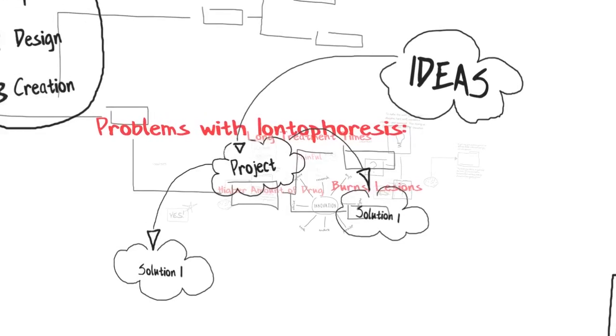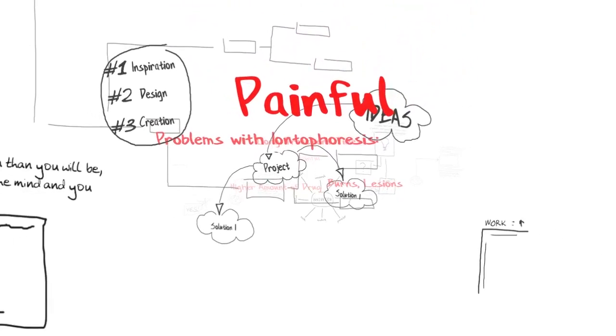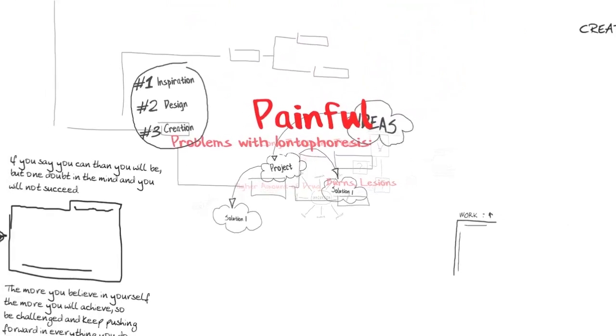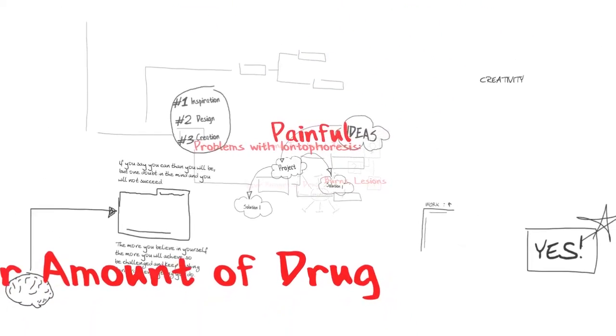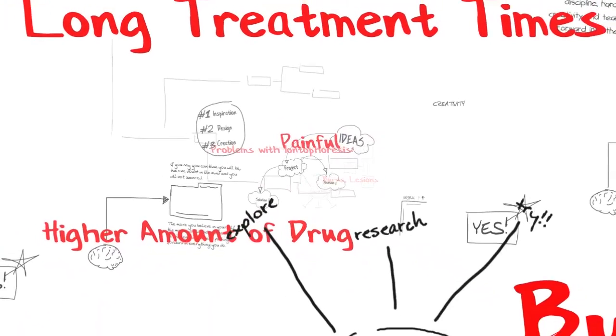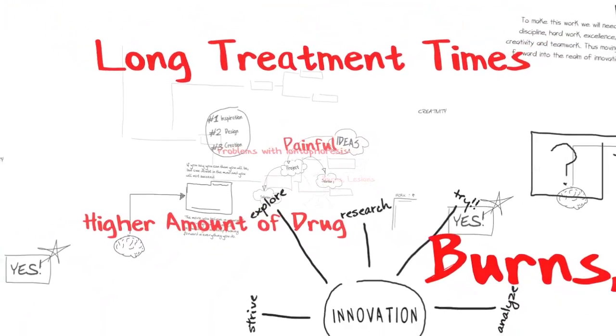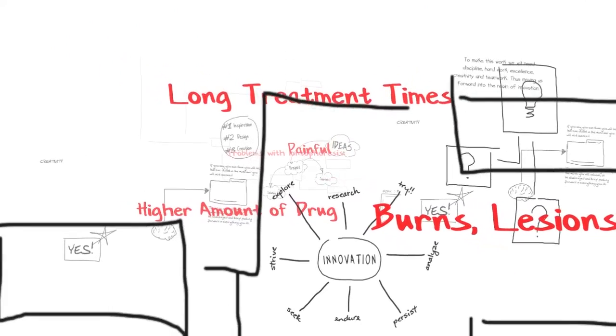There are disadvantages, however, to iontophoresis. Because the device uses direct current, it can often be painful. To deliver the drug transdermally, often higher doses of the drug are required. And due to differences in thickness of skin, some patients require longer treatments. The longer treatment times can often result in burns and lesions.